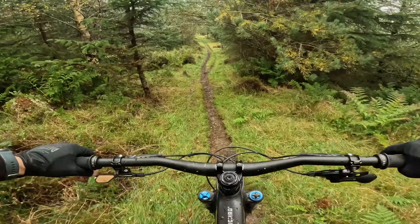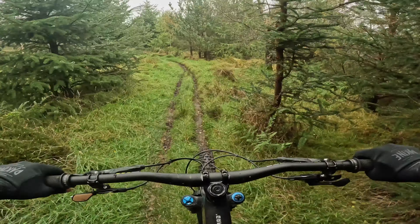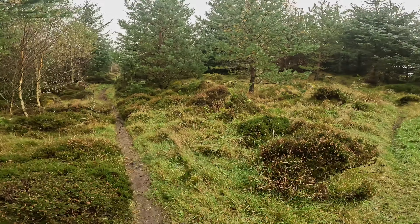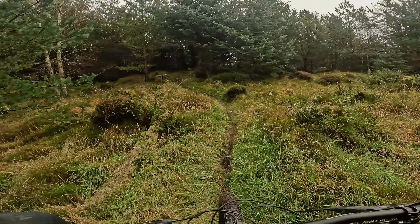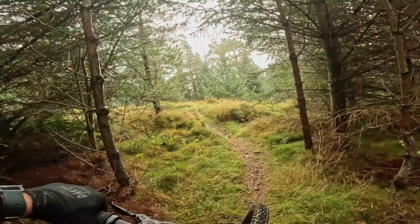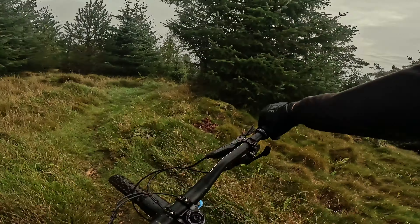So this is Harem Scarem — this is red graded. We're just riding this for a short while just to get us into Kamikaze trail. Okay, so this is the small little climb to get us into Kamikaze. Totally the wrong gear — pushing through.